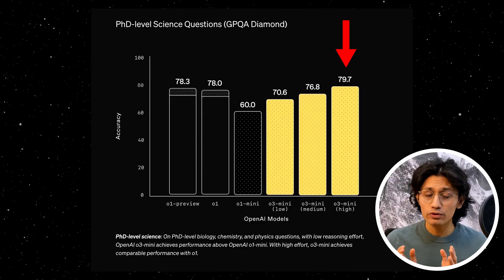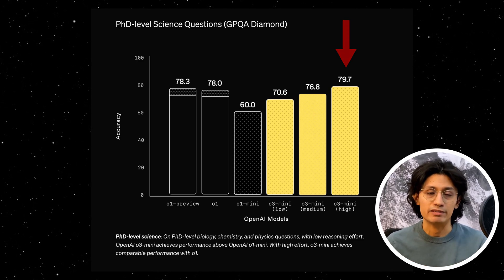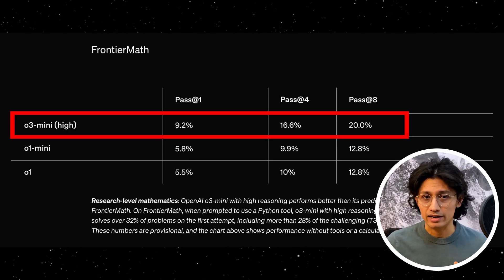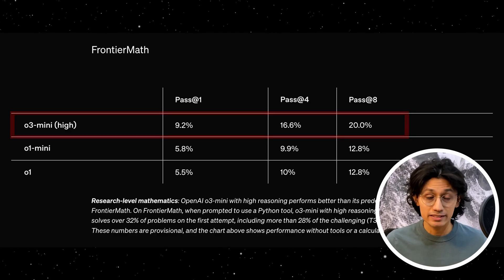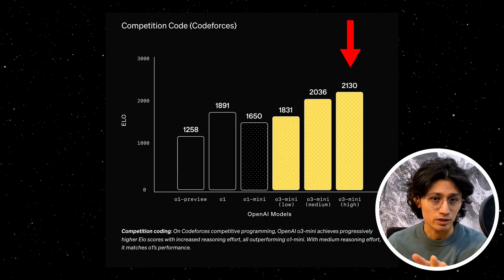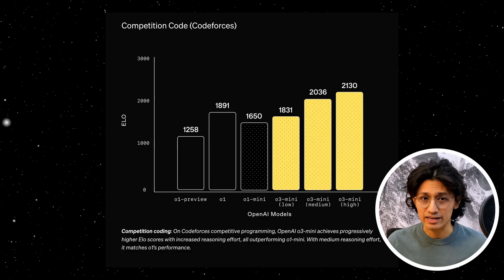Just check this out. In PhD-level science, O3 Mini High surpasses previous models in answering graduate-level science questions. And in Frontier Math — an extremely difficult benchmark for LLMs — O3 Mini High shows insane improvements. This is mind-blowing. But it doesn't stop there. It is also great at coding. If you thought O1 was a monster, O3 Mini High destroys it in coding tasks.